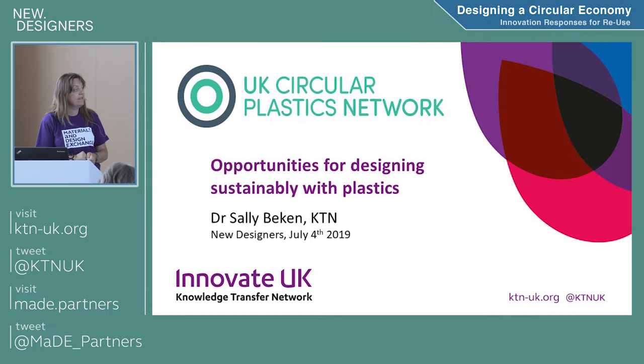I work for the KTN and I'm currently running a network called the UK Circular Plastics Network. It's not about making them circular like my bangle, but about circularity — using them all the way through manufacture to end of life and closing that loop. Not a value chain, but a value necklace.